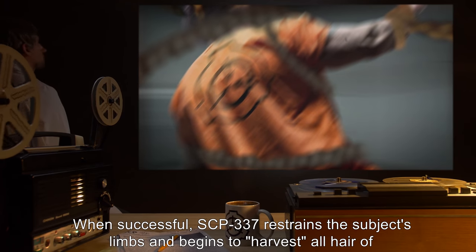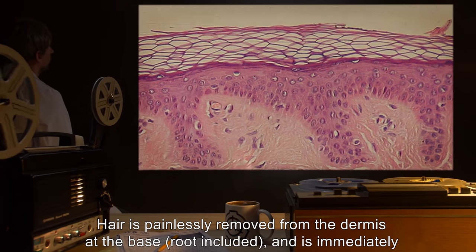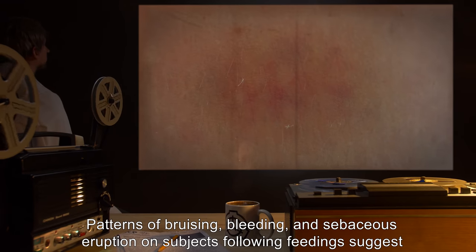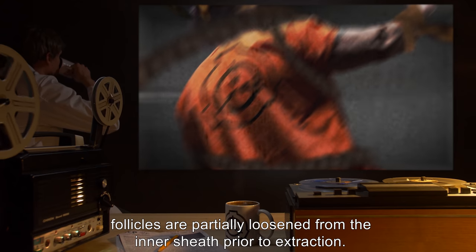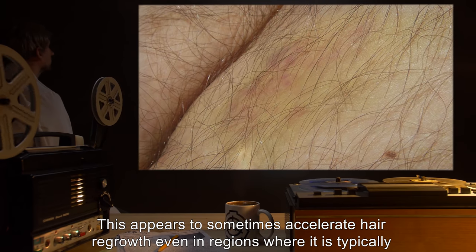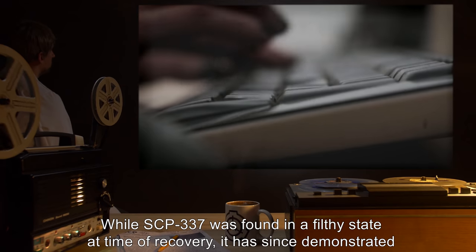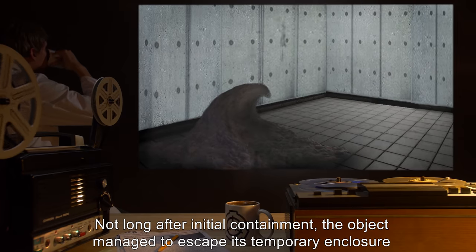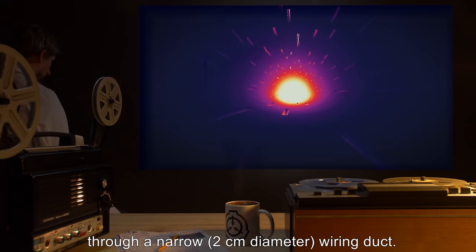When successful, SCP-337 restrains the subject's limbs and begins to harvest all hair of sufficient length from the body. Hair is painlessly removed from the dermis at the base, root included, and immediately incorporated into the object's mass via knotting or weaving. Patterns of bruising, bleeding, and sebaceous eruption on subjects following feedings suggest follicles are partially loosened from the inner sheath prior to extraction. This appears to sometimes accelerate hair regrowth, even in regions where it is typically stunted. Researchers have failed to replicate this effect artificially. While SCP-337 was found in a filthy state at time of recovery, it has since demonstrated a preference for cleanliness. Not long after initial containment, the object managed to escape its temporary enclosure through a narrow, two-centimeter-diameter wiring duct.